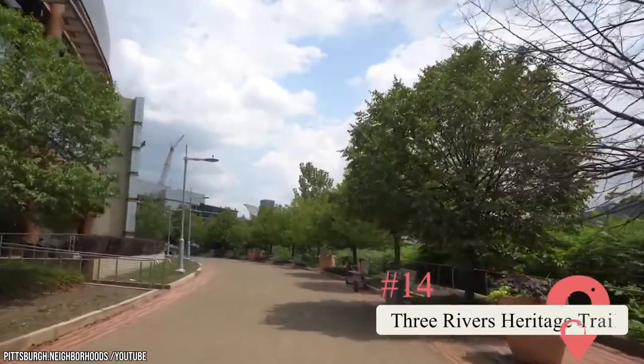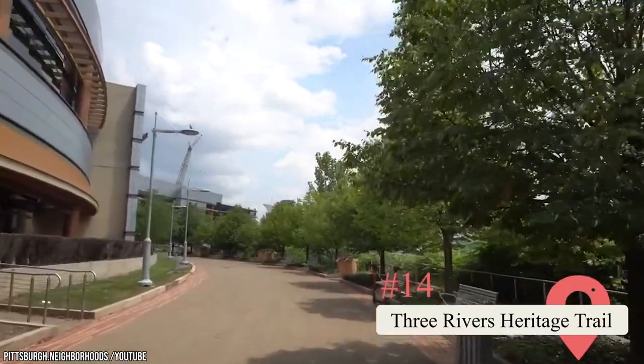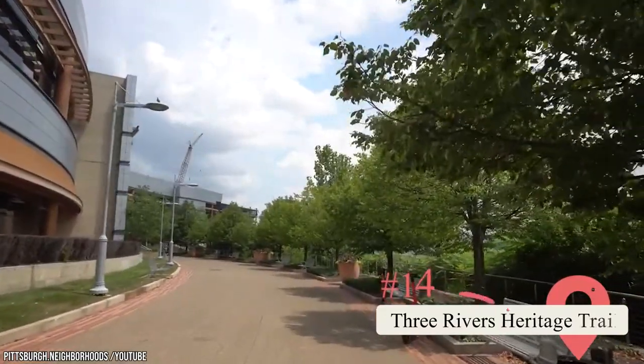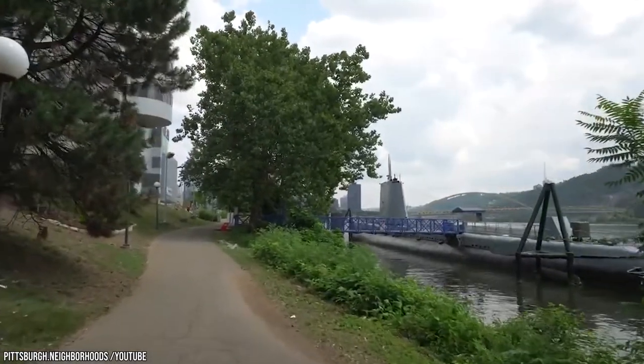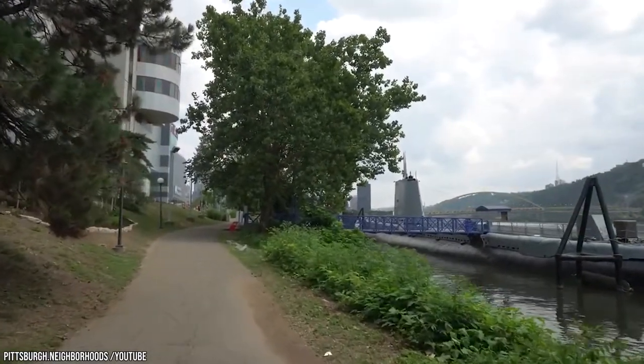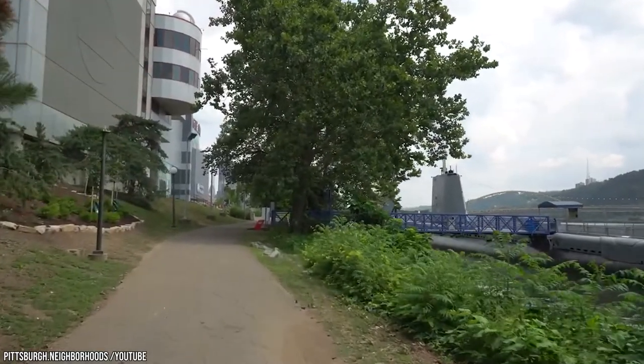Three Rivers Heritage Trail. Over 500,000 visitors and Pittsburgh residents use this trail every year. You can traverse the 24-mile-long path on foot or on a bike or roller skates. You'll pass by several other notable attractions like the Andy Warhol Museum, PNC Park, Heinz Field, and Point State Park.